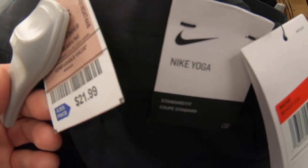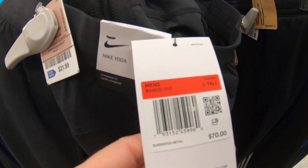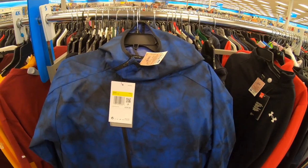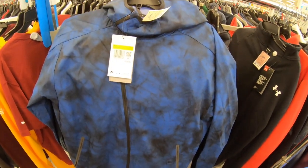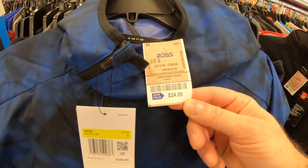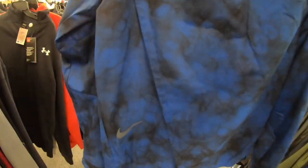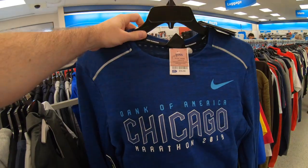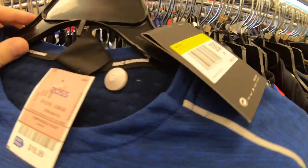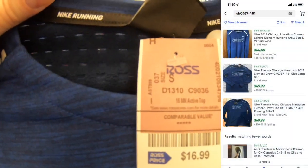Here are some Nike men's yoga pants — never seen these before, got your Nike swoosh right there on the thigh. Ross price $21.99, Nike retail $70, and they're selling for about $50 to $60 on eBay. This is a really neat Nike blue and black running jacket — it's reflective, so when you're running people can hopefully see you. Nike retail $225, Ross price $25 — really good deal on this jacket.